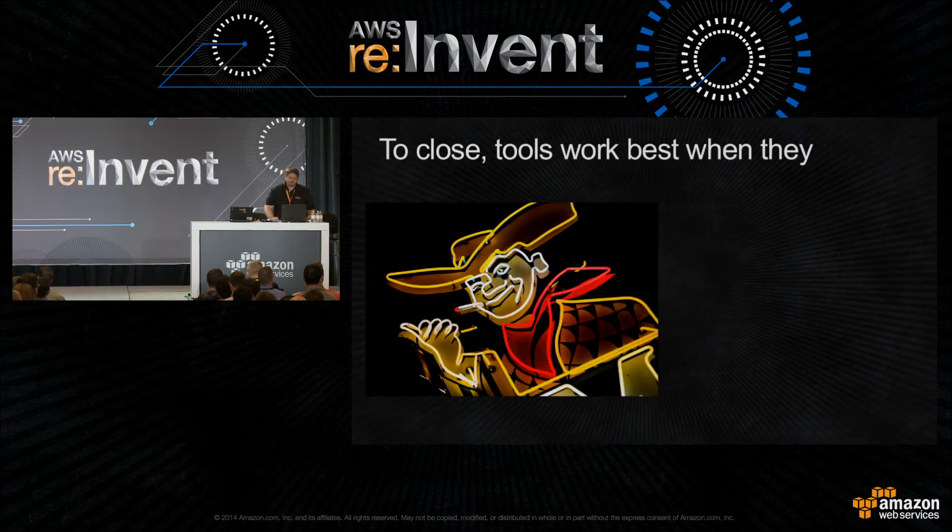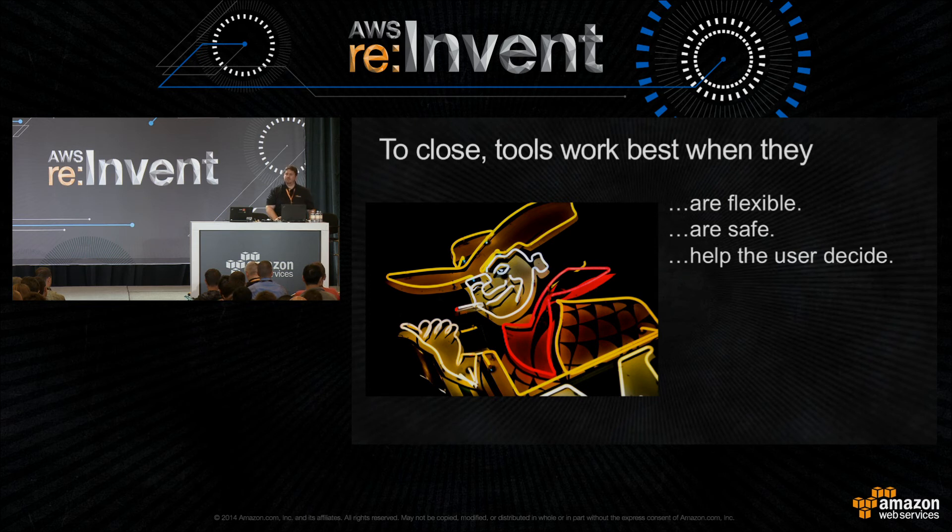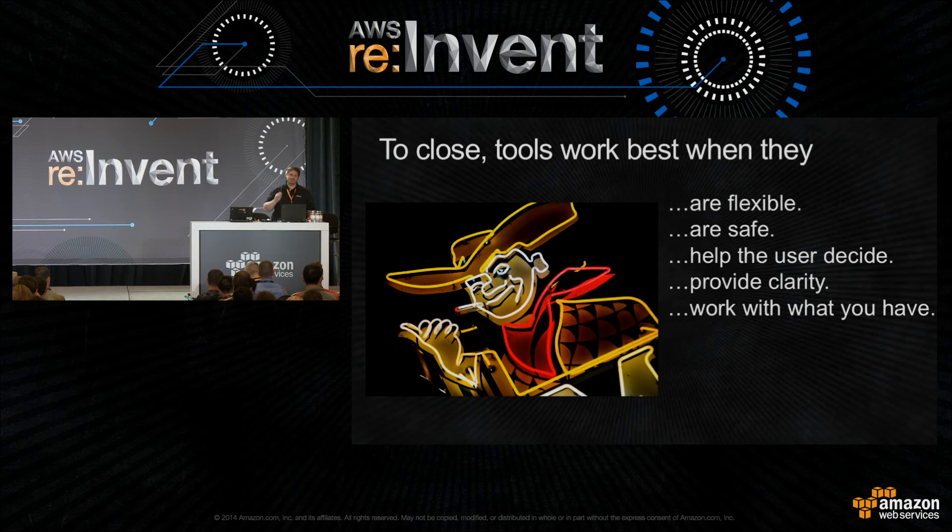So those are the lessons. When we looked back at Apollo, we realized the lessons are things you'd write down as desirable features for any tool: be flexible, be safe but not too safe, help users make the right decisions, provide clarity, and work with what you already have. When you write the list it seems self-evident, but executing on it can be very difficult — that's why we wanted to look at something that actually succeeded in the past.